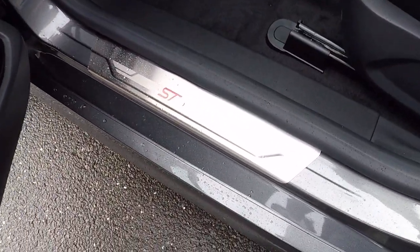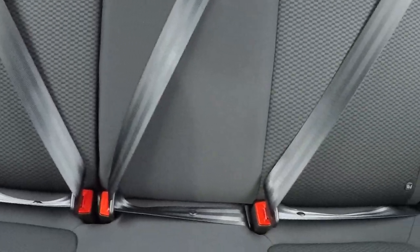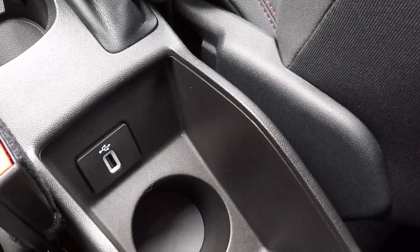Beautiful attention to detail — absolutely as new. There are Isofix anchor points in the back to keep babies, children and toddlers safe, along with USB connectivity for rear passengers and cup holders.